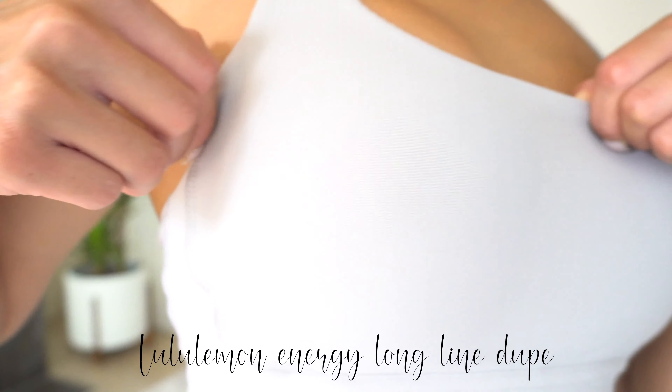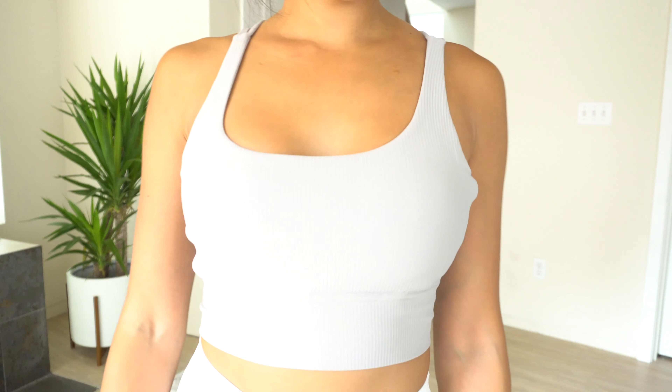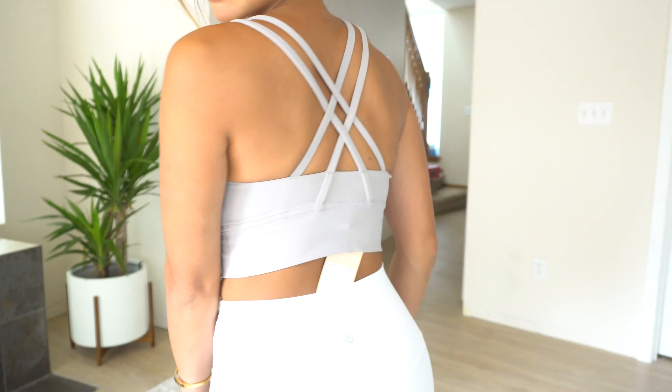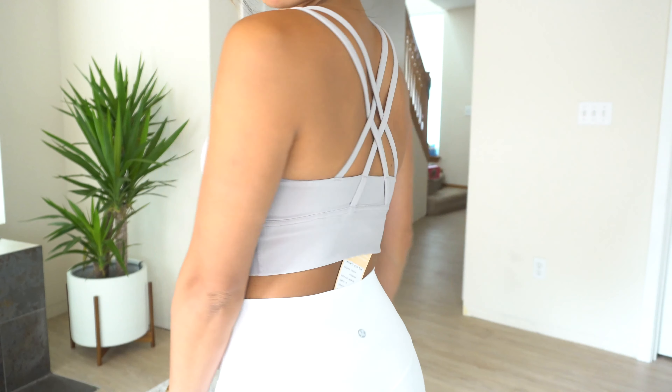This is a Lululemon dupe bra. It has medium support — I feel like if I'd gotten my regular size four instead of reading the reviews, it would have definitely been a high support bra. Overall it feels like a really high quality bra, with a nice stretch. I really love the detailing in the back — it has a really nice crisscross detail. I also love the length; it goes to a perfect length with high-waisted leggings. They have over six colors, and this is definitely one of my favorites in the haul.